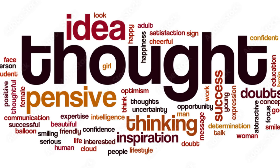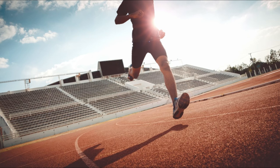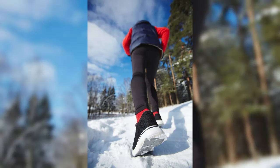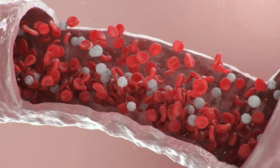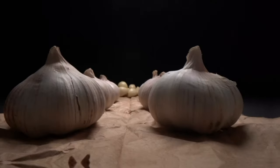Today we're ditching the doctor's visit and diving head first into your kitchen to unveil the top 12 circulation-boosting powerhouses. Whether you're an athlete seeking peak performance or simply want to keep those toes toasty warm, stick around. We're about to reveal the secret weapons hiding in plain sight — everyday foods that can transform your legs and feet. Get ready to feel the tingle of improved blood flow, all thanks to a grocery store expedition. Number one: garlic.